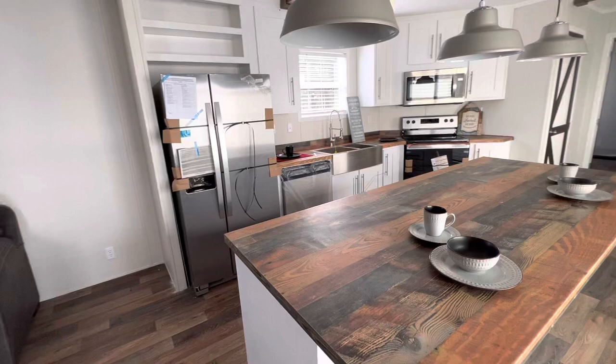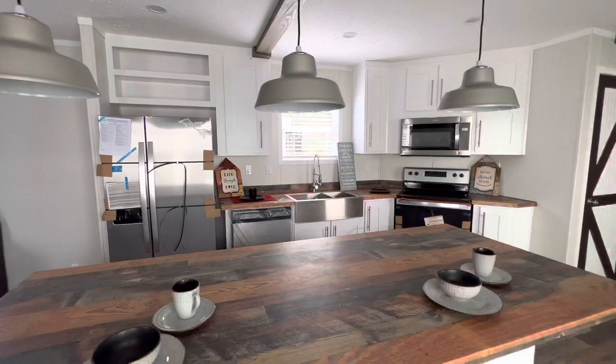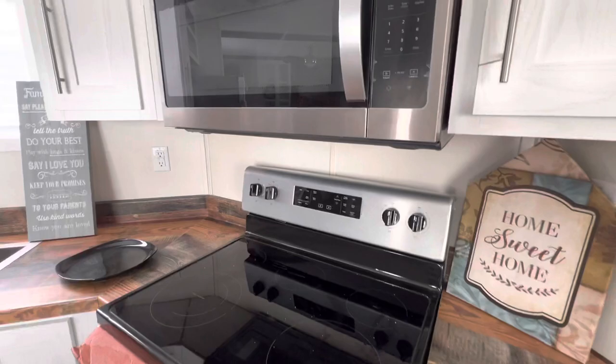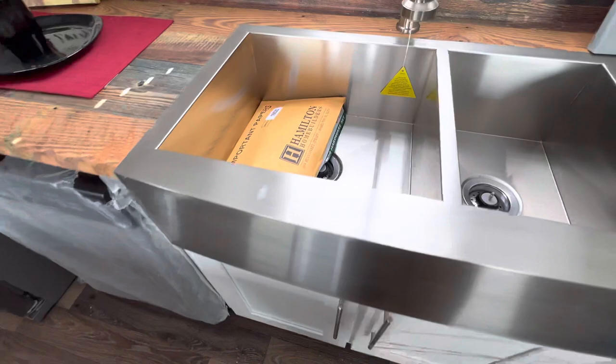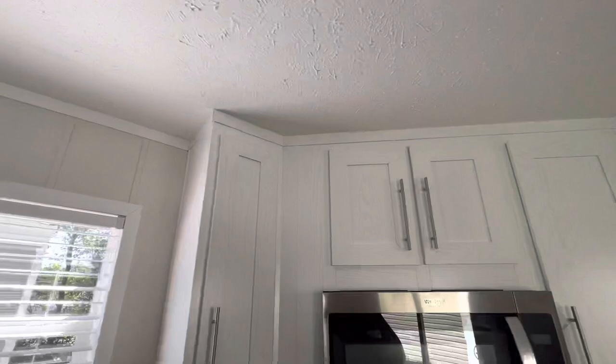They got stainless steel Whirlpool appliances. There are cubbies over the top of the refrigerator and nice countertop space with a farmhouse sink. The sink looks nice. They also have a dishwasher, and the cabinets go all the way up to the ceiling.